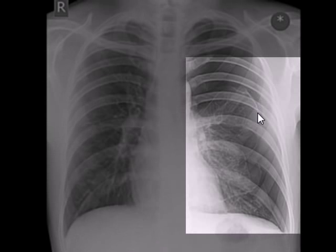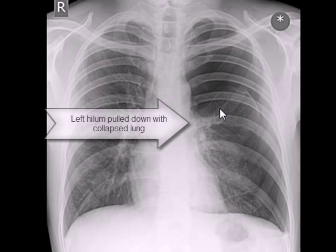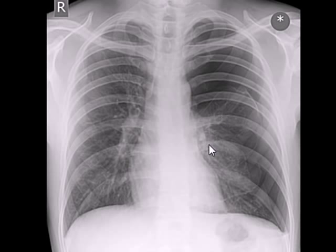The visceral pleura is visible over the collapsed lung tissue. This is the collapsed lung, and you can see the vascular markings through this collapsed tissue, which has become functionless and has decreased to nearly half of its original size.